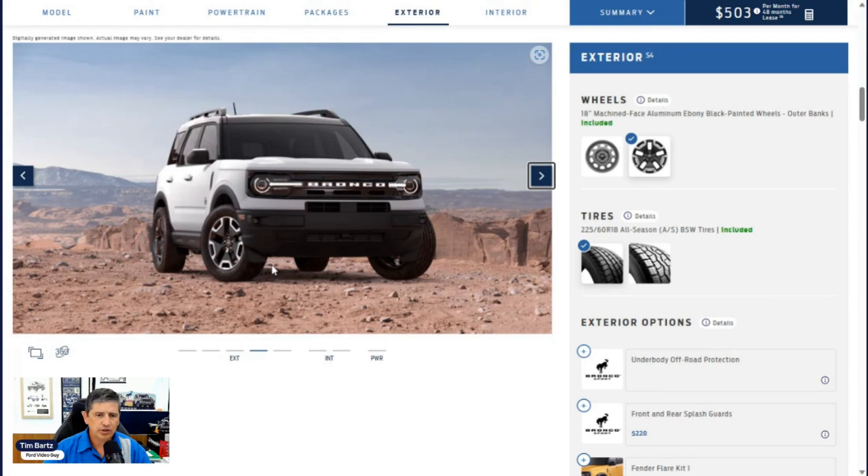Now let's talk about exterior features, still using the build and price tool. The Outer Banks has an acoustic laminated windshield — two pieces of glass with plastic in between — which helps reduce noise and keeps the windshield together if something hits it. You get rain-sensing wipers, not seen on any of the first three trims. If activated in your wiper settings, it'll automatically turn the wipers on and wipe faster as it rains harder. The grille is a painted black grille with 'Bronco' lettering in white.